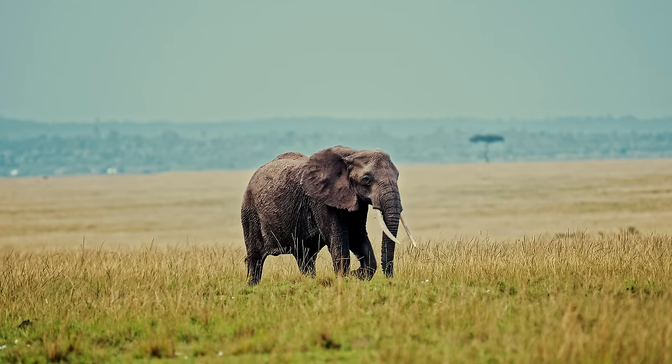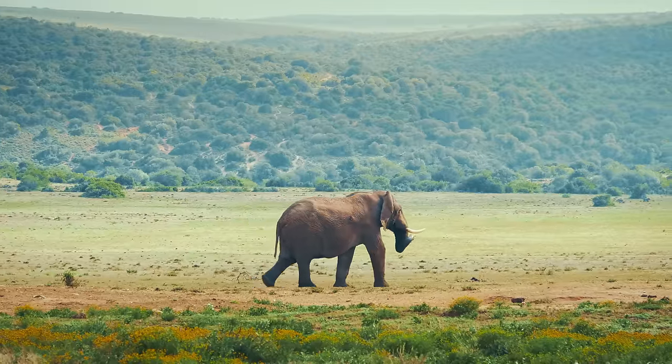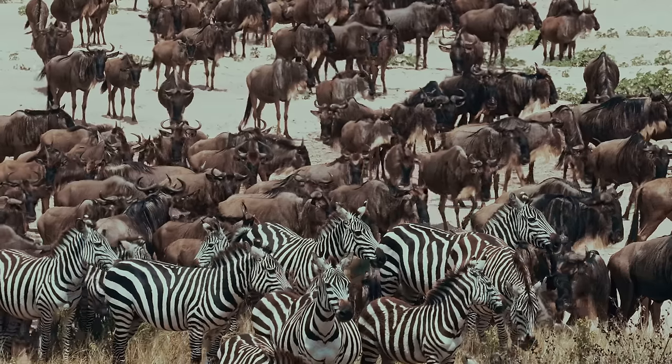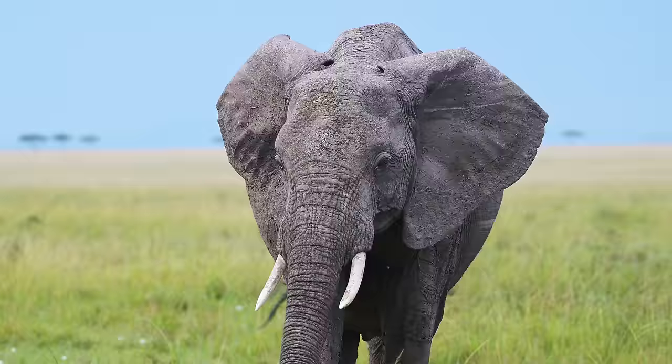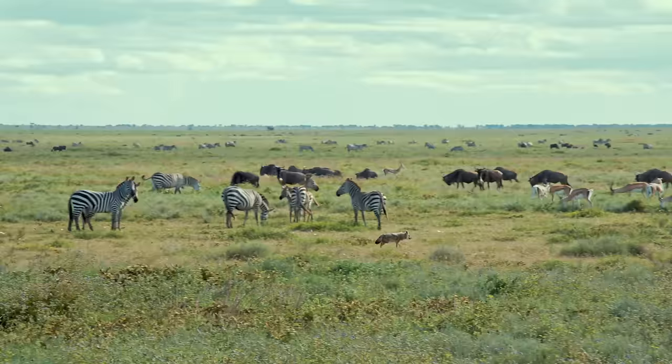What's special about elephants in Tanzania is that it's one of the few remaining places on earth where they can still freely roam without being restricted by borders or fences. Without them doing that, the Serengeti ecosystem wouldn't be the wildlife hotspot it is today. That's because elephants are what's called a keystone species.